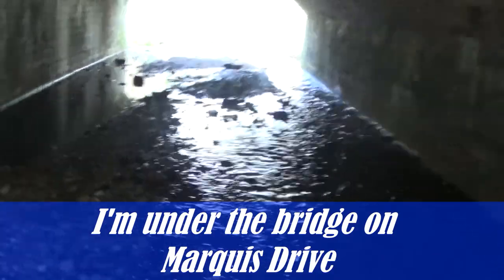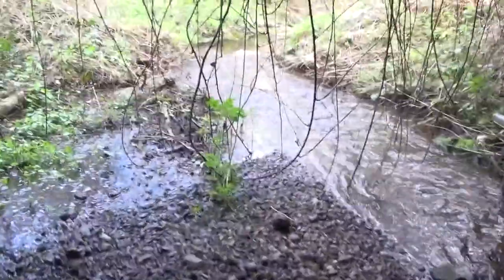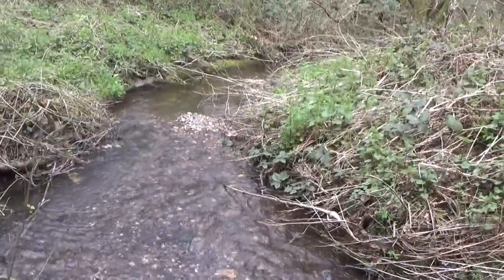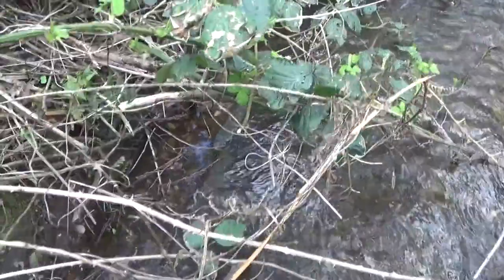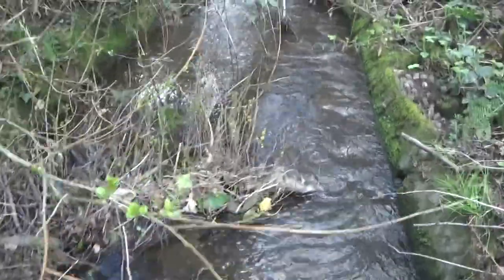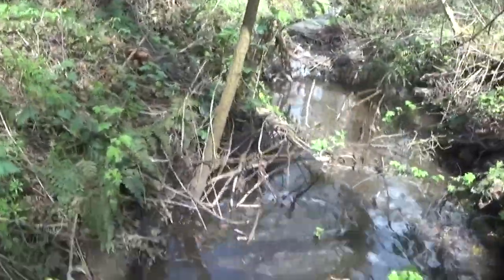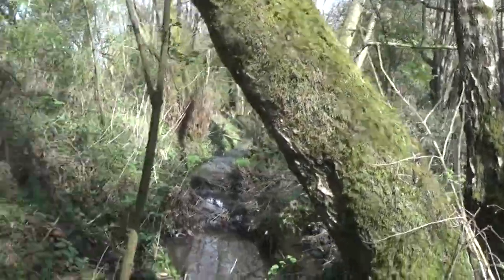Now we're in — look how fast it goes that way! We come out over here and as you can clearly see it goes through all of that over there. It's kind of got a curb-like feature as well as you can see here. I'm going to get myself up on top and we'll carry on with the Rising Brook to our left.